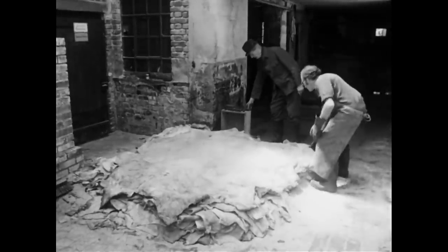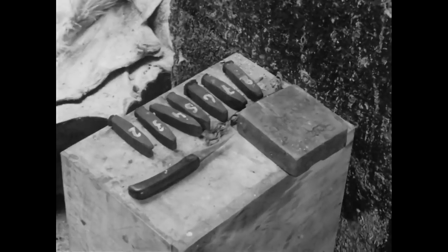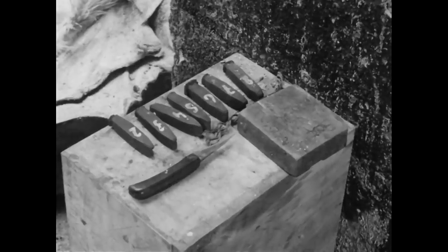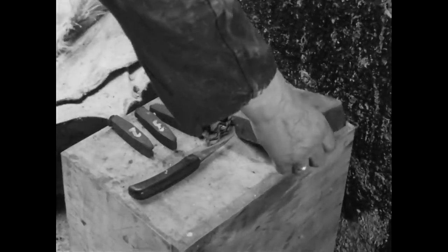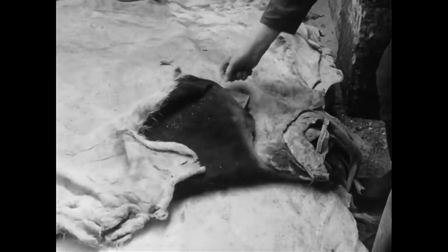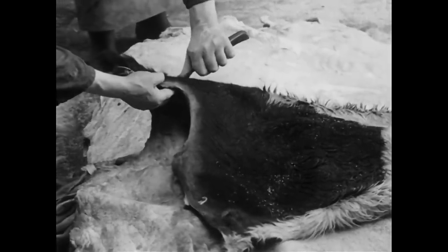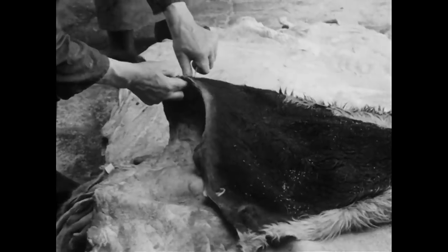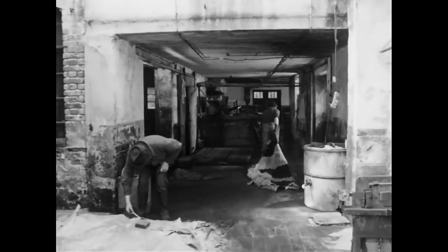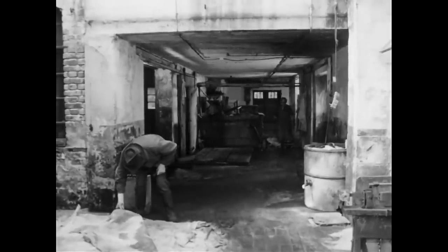Ehe der Gerber die Häute mit Wasser und Chemikalien behandelt, muss er sie mit einem unverwüstlichen Kennzeichen versehen. Da sie in Partien zu je 50 Stück geliefert werden, besitzt er von 1 bis 9 bezifferte Stanzeisen, mit denen er die jeweiligen Zahlen einschlagen kann. Für die Gewichtsangabe ritzt er mit dem Messer ein Kürzel ein: die deutsche Haut, 41, 80, Nummer 13, 14.